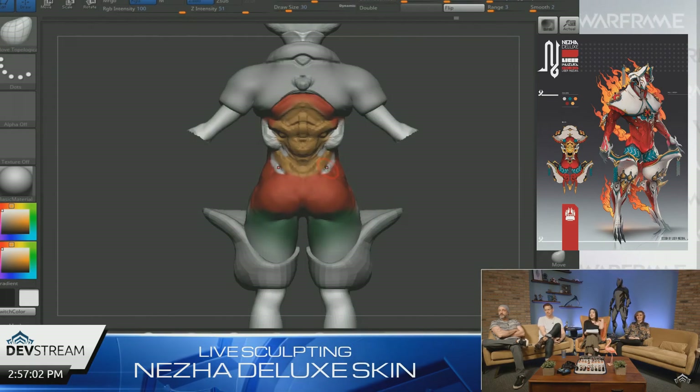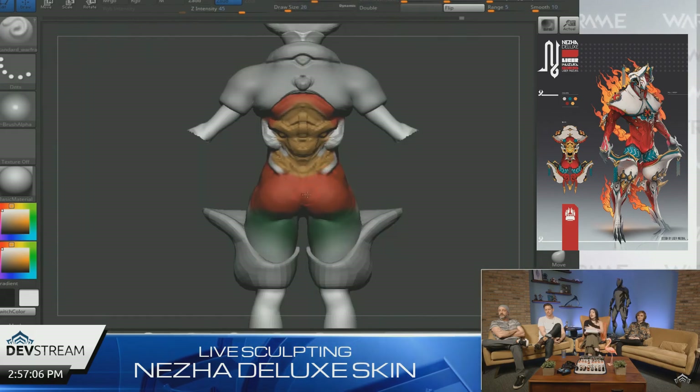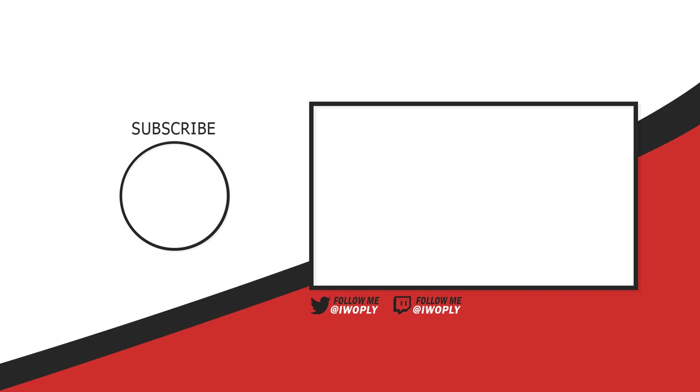Now if you found the video informative, make sure to leave a like. If you think I can improve upon something, or you wish to share your opinion on one of the topics mentioned here today, you can do so with a comment down below. And if you missed last week's episode, you can check it out by clicking the annotation on the screen right now. Thank you for watching, and I'll see you guys next time.